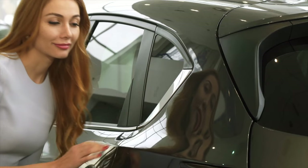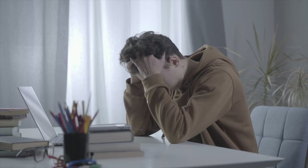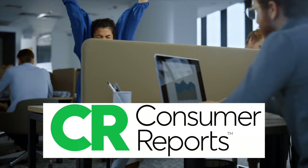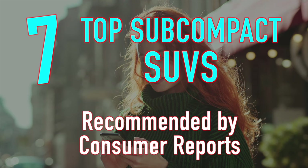The subcompact SUV category is tremendously popular and features numerous excellent vehicles, so it can become very difficult to create a short list of vehicles to consider. Fortunately, we have Consumer Reports to help us create such a list, as they specifically recommend seven subcompact SUVs. In today's video, we'll take a look at this list in reverse order, starting at number seven and working our way down to the number one recommended subcompact SUV.